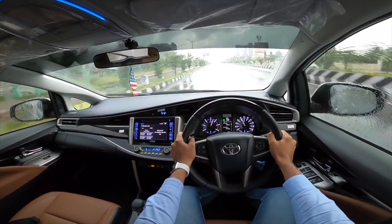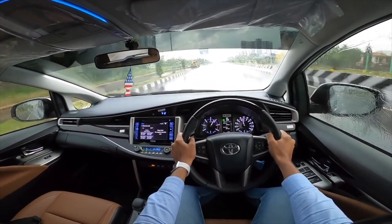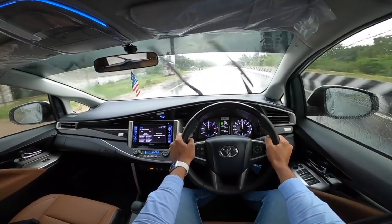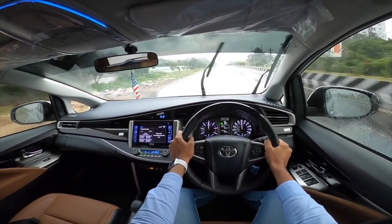The beauty of the Innova Crysta is the fact that it no longer feels sluggish — the performance is really very peppy.